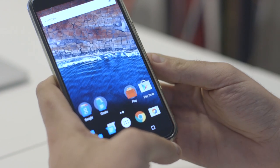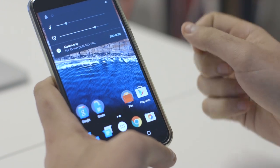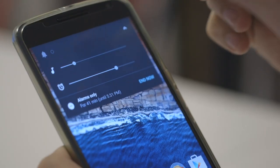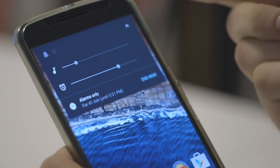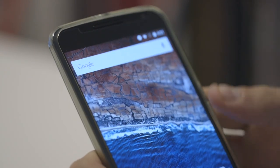Volume controls are far simpler now. If I just toggle them down, I can tap up here and you see controls for the system level, for your alarms, notifications, things like that. It's a lot less confusing than it was in Android 5.0 Lollipop, so that's simpler.